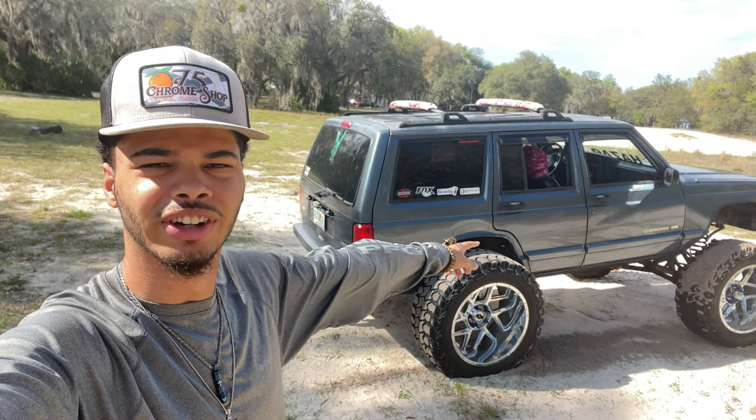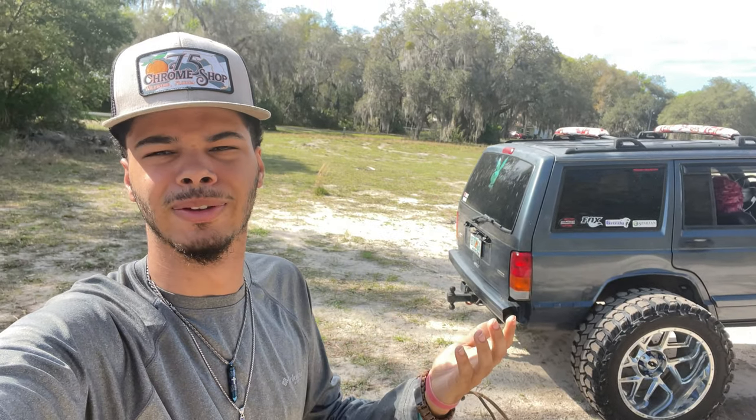Welcome back. If you couldn't tell by the title of today's video, this is the top five things that every Cherokee needs, or the five things that I think are the best on my Cherokee. This is mainly going to be for Cherokees like mine, but it also applies to every lifted vehicle or every vehicle in general — all these can go on any vehicle.